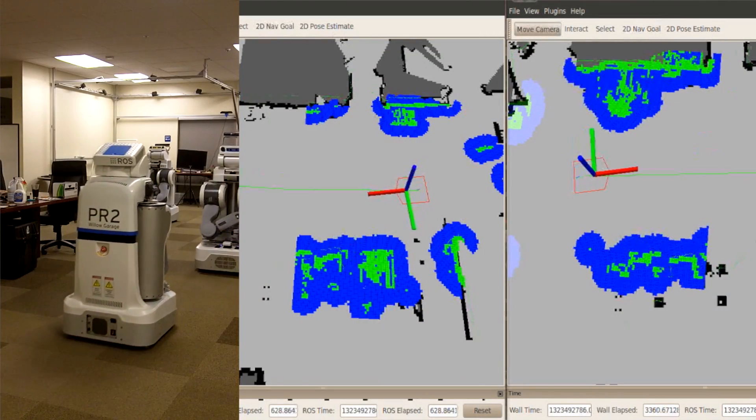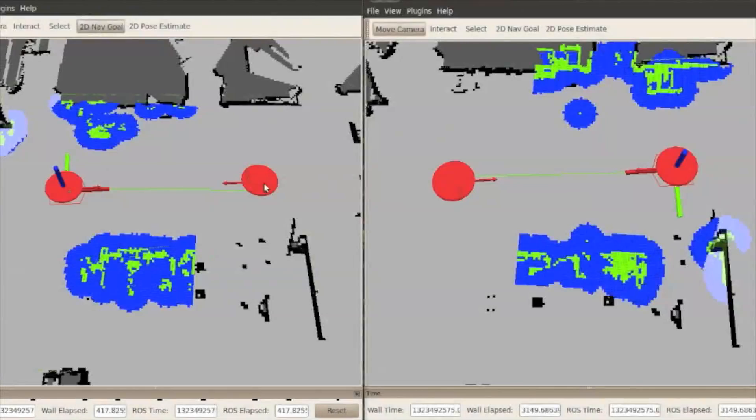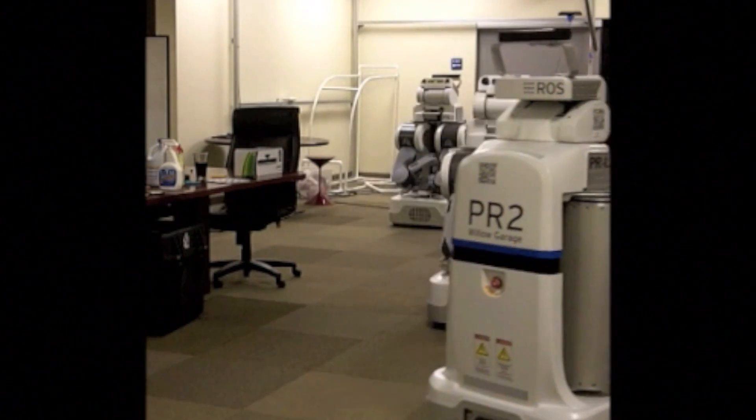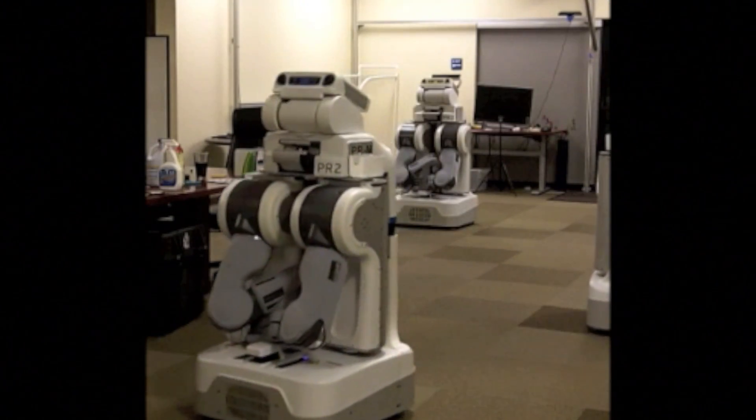The robots broadcast their positions and select collision-free velocities that continue to adapt as the robots approach their goals. This technique allows them to react to nearby robots and does not require any centralized or coordinated planning. The work is based on the ORCA formulation developed by Berg et al.